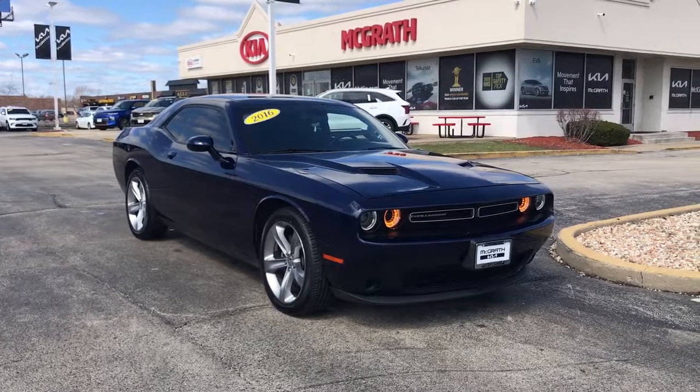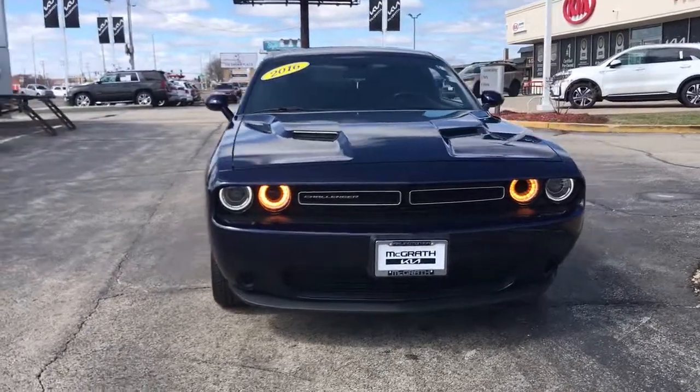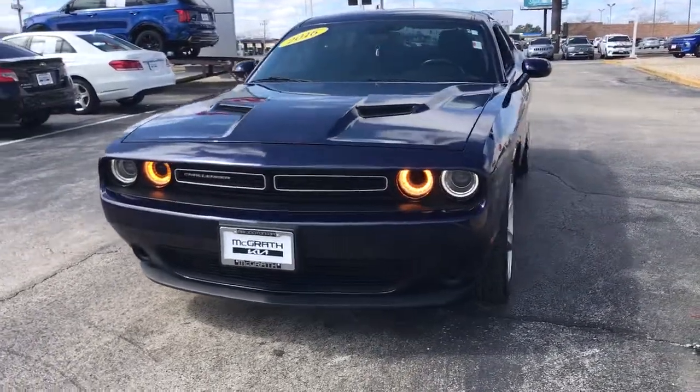You will love the features of this 2016 Dodge Challenger. This vehicle still has fewer than 70,000 miles on the clock, so it won't last long.